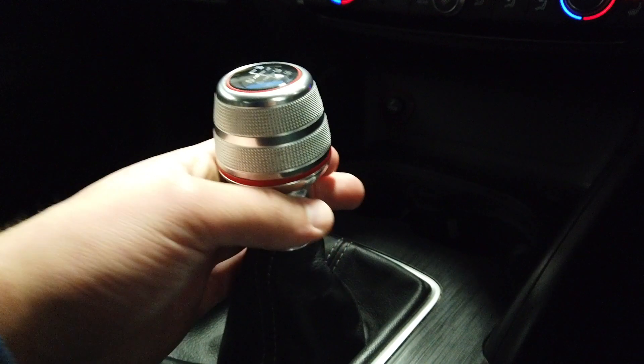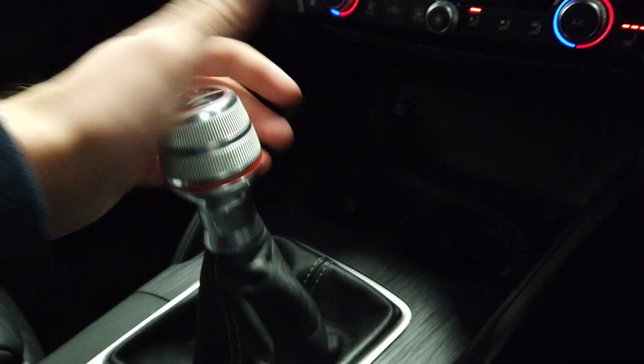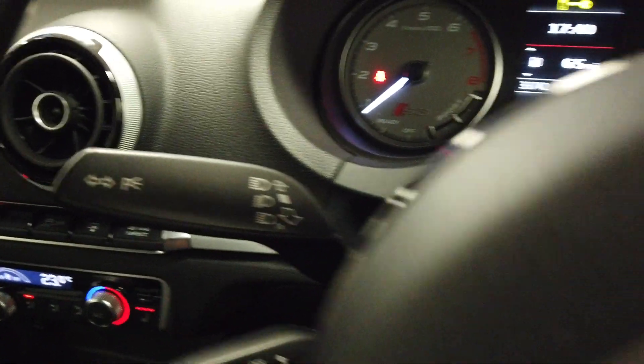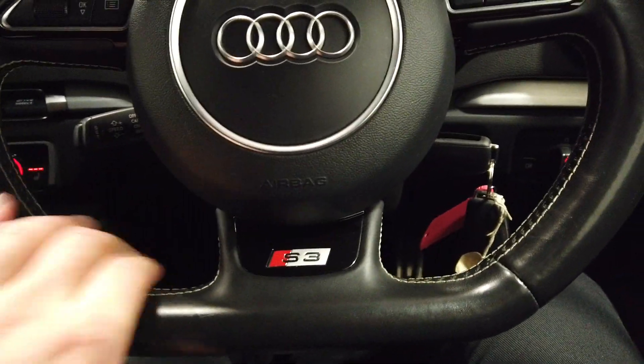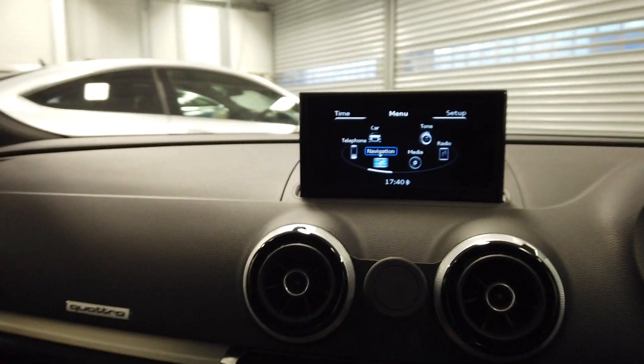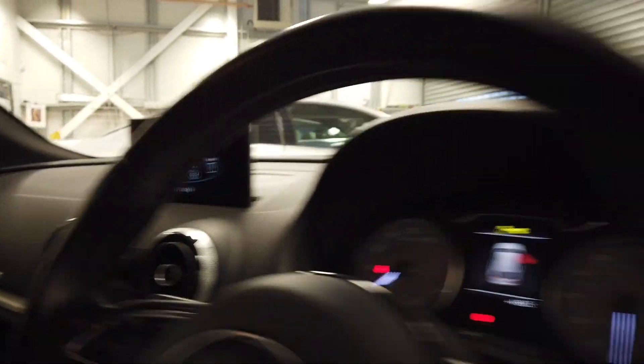Quattro badge there — of course it's a Quattro. Really nice gear knob — nice aluminium head which feels great and wears better than a leather one would. Cruise control, lights, windscreen wipers, electric windows. We do need to replace one of the key batteries as well. Flat bottom steering wheel — pretty standard on Audi sport models. The car's in fantastic condition and you certainly won't be disappointed upon viewing it.